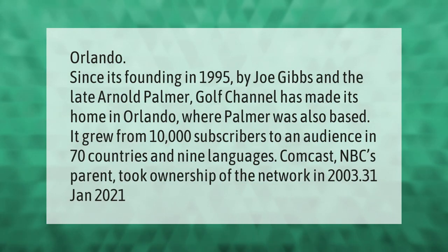Since its founding in 1995 by Joe Gibbs and the late Arnold Palmer, Golf Channel has made its home in Orlando, where Palmer was also based. It grew from 10,000 subscribers to an audience in 70 countries and nine languages. Comcast, NBC's parent, took ownership of the network in 2003.